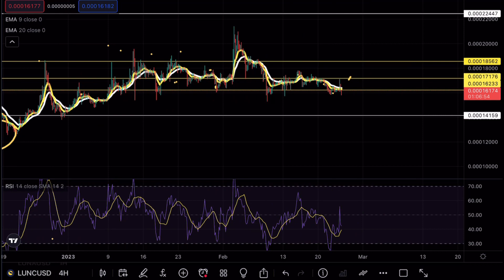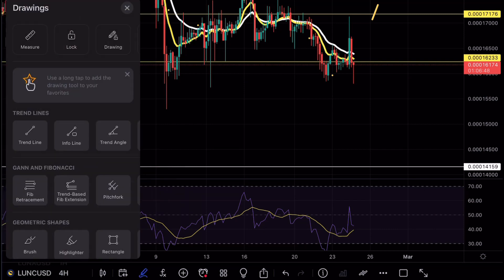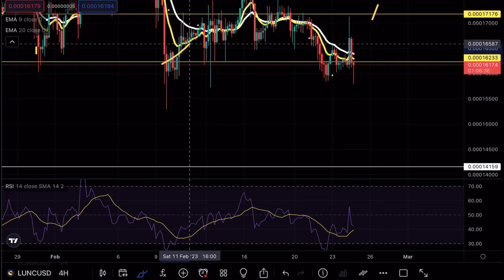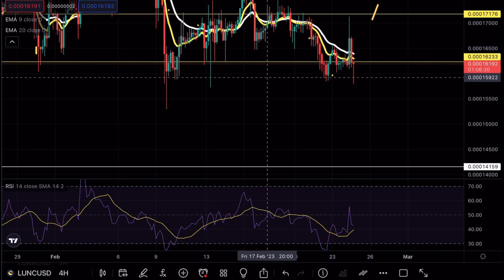If you guys are paying attention, you'll see that the exponential moving averages are now starting to push lower and lower. And usually when that happens while we retest a major support, we tend to see a massive breakdown formation. This is something to keep in mind — the fact that we broke below this consolidation zone. This was the last opportunity from the bullish case scenario that we really had.